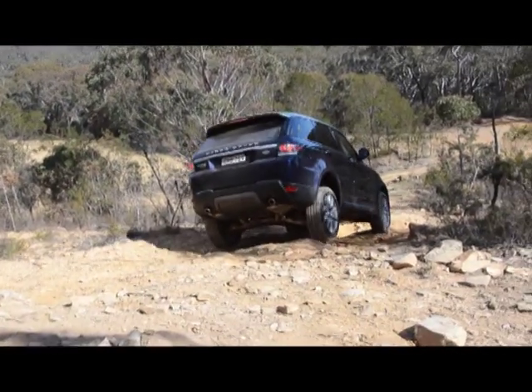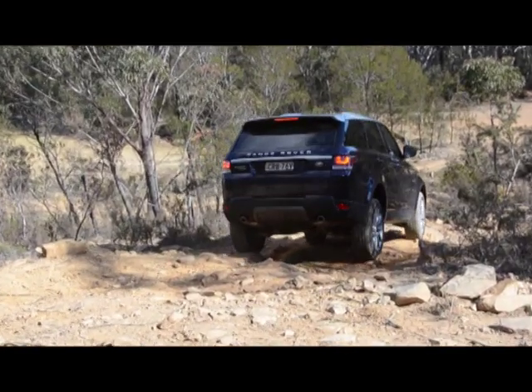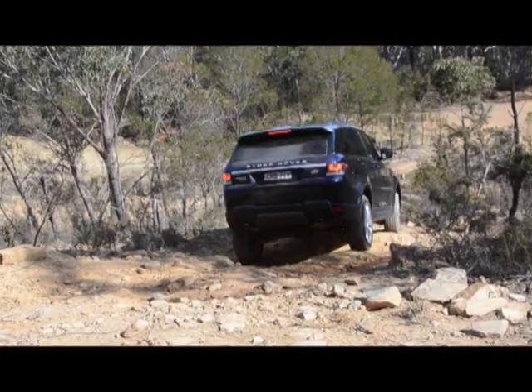The hill descent control is very good at controlling speed, even on this very steep loose slope.